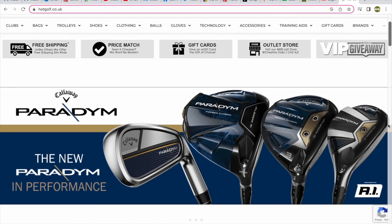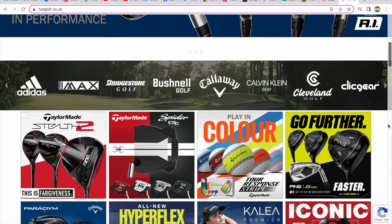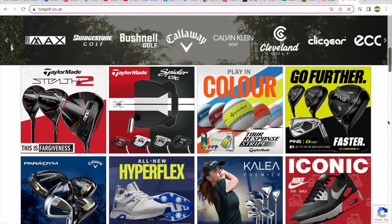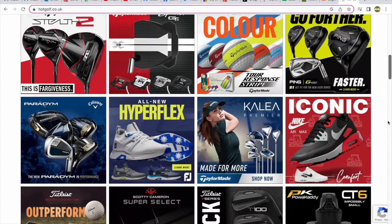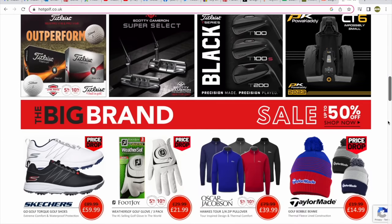So one of my top five is from Odyssey — the White Hot Versa 7. Today's video is brought to you in partnership with Hot Golf, the online golf mega store bringing you the hottest deals in golf and of course the clubs featured in today's video. Find the link to the Hot Golf website in the description below and check out some incredible giveaways and offers.